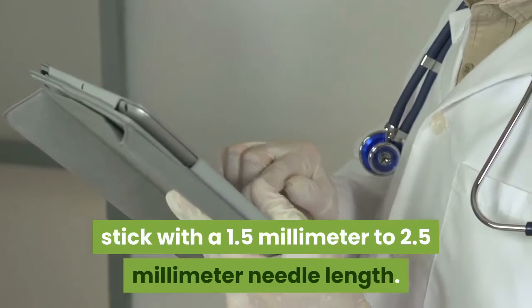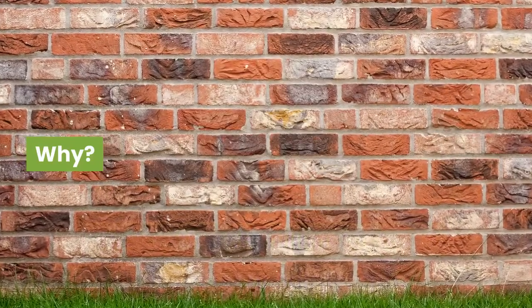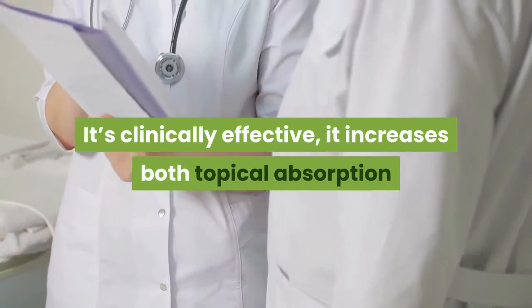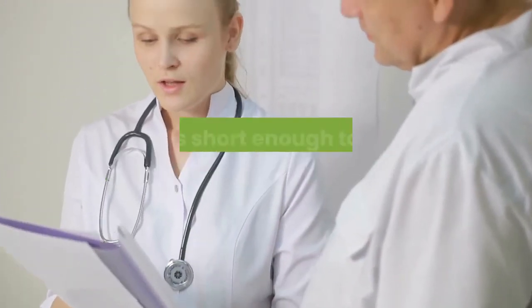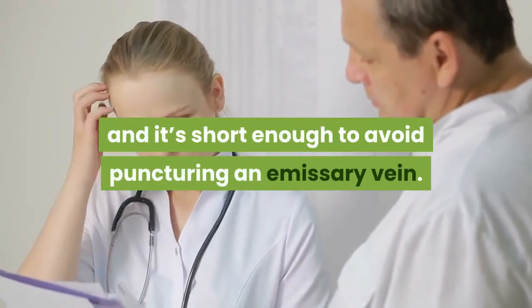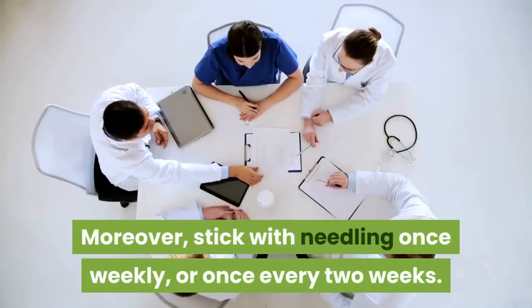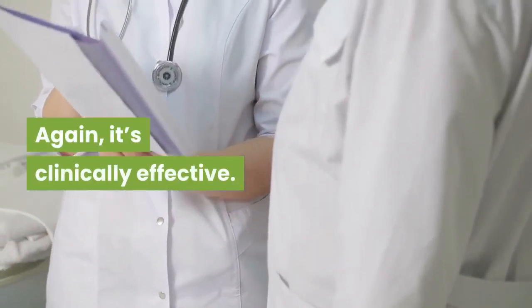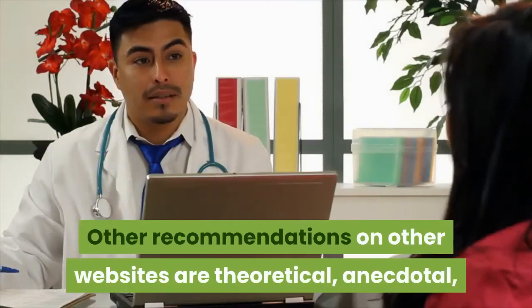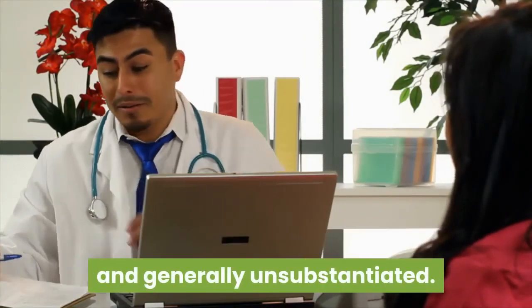The bottom line: stick with a 1.5 mm to 2.5 mm needle length. Why? It's clinically effective, it increases both topical absorption and hair follicle proliferation, and it's short enough to avoid puncturing an emissary vein. Moreover, stick with needling once weekly or once every two weeks — again, it's clinically effective. Other recommendations found elsewhere are theoretical, anecdotal, and generally unsubstantiated.